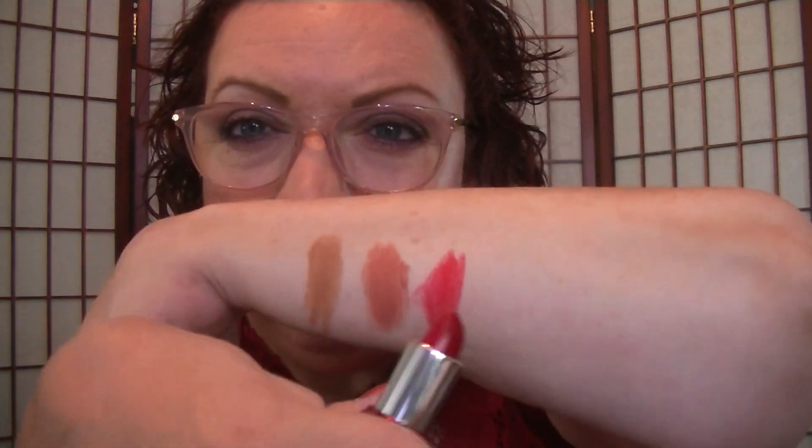Then this one is Firebolt — a really, really bright red. Very pretty. My Harry Potter knowledge: Harry's first broom is a Nimbus, then he gets a Firebolt, right? So that's Firebolt. Next we have Earth Angel — this is kind of a hard shade for a lot of people to pull off, but I wanted to give it a shot anyway.